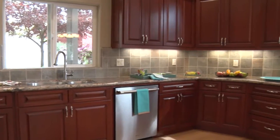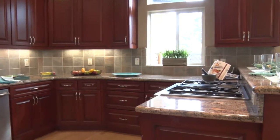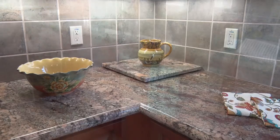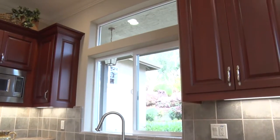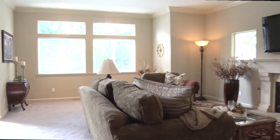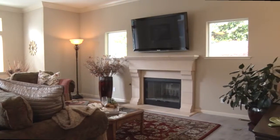The kitchen is the heart of this home with high quality cherry cabinets, granite counters and stainless steel appliances. Formal and informal dining areas plus a generously sized living room provide a relaxing balance of comfort and casual elegance.